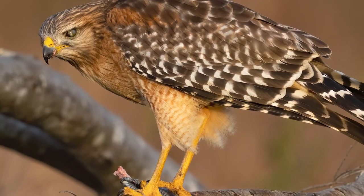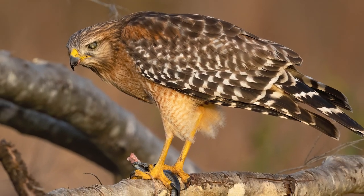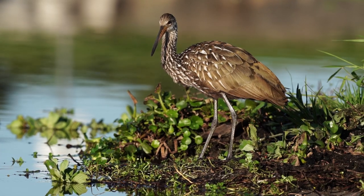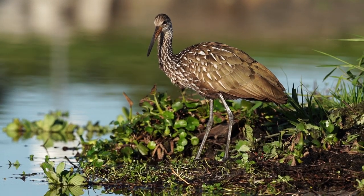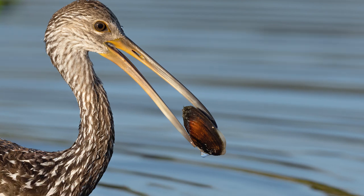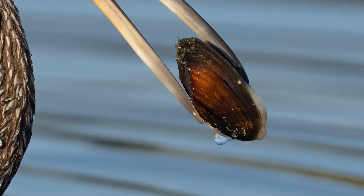Let's head to another spot not far away where another unique bird is ready for a photo shoot. This is a limpkin — an amazing wading bird that eats snails and freshwater mussels. And here it comes now with a nice fresh catch. Whoa, you can even see some dirt floating in the water drop that's clinging to that mussel. Talk about microcosmos — what an amazing world we live in.